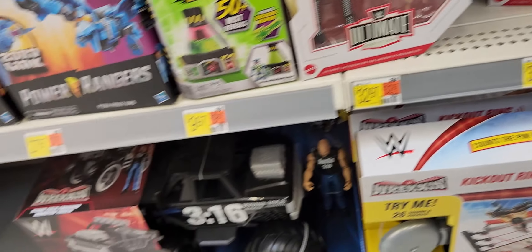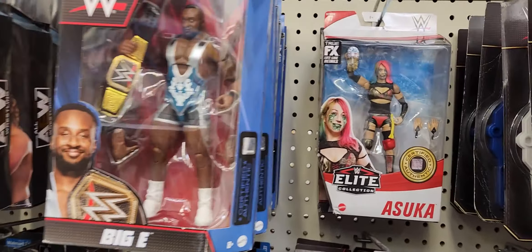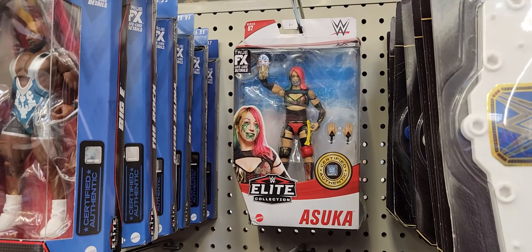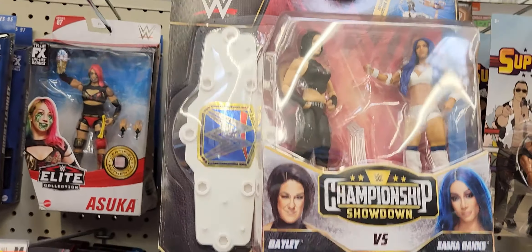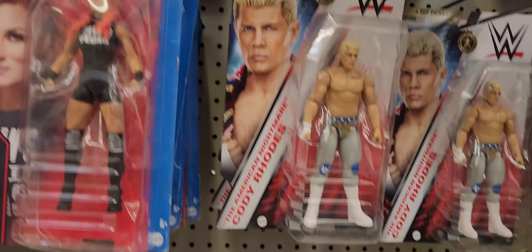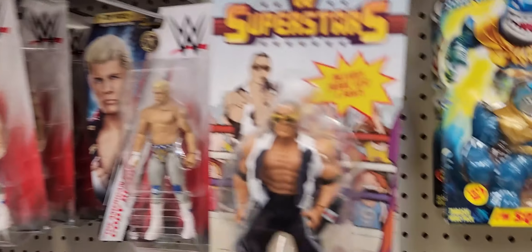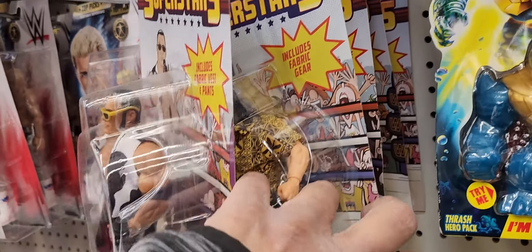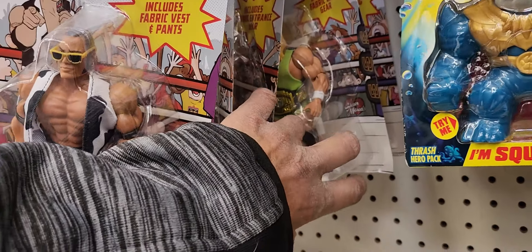AJ Styles. You got your basics — I like her with the coat. Bayley, Sasha, Cody. Rockstar — are they all the Rock? Nope — Captain Lou Albano, I think I still have to buy him. Mr. Perfect. No Typhoon.